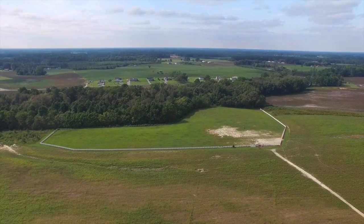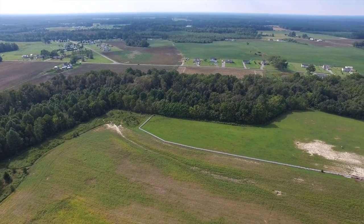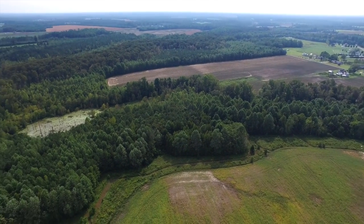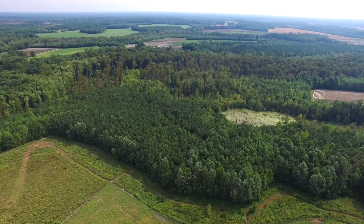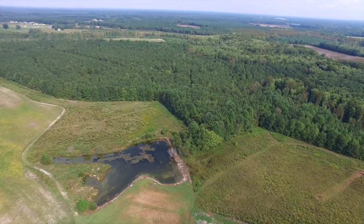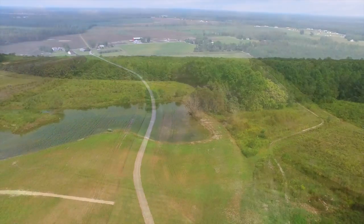Once on the grounds, you'll notice a fenced horse pasture for the equestrian in the family. Unity Plantation is located in the heart of Southampton County in the tiny farming community of Ivor, Virginia. Its 236 acres feature miles of wooded trails and bountiful hunting, making this property the perfect country home for the outdoor enthusiast.